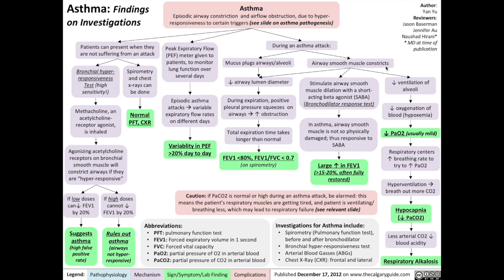Finally, during an asthma attack, airway smooth muscle constriction will result in reduced ventilation of the alveoli, which reduces the oxygenation of blood, leading to hypoxemia, which reduces the PaO2. The respiratory centers will then increase the breathing rate to try to increase PaO2. That results in hyperventilation, where the patient breathes out more CO2, resulting eventually in hypocapnia — reduced partial pressure of carbon dioxide in the blood. Less CO2 will reduce the acidity of the blood, resulting in respiratory alkalosis, which can be measured on an arterial blood gas.